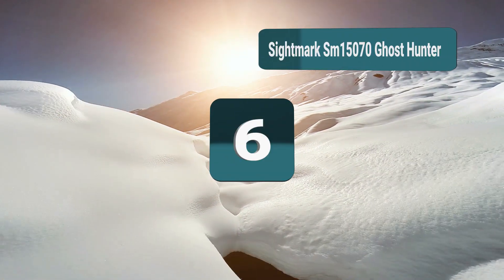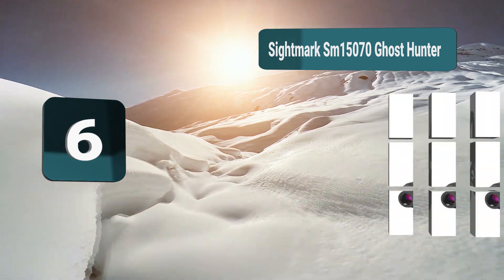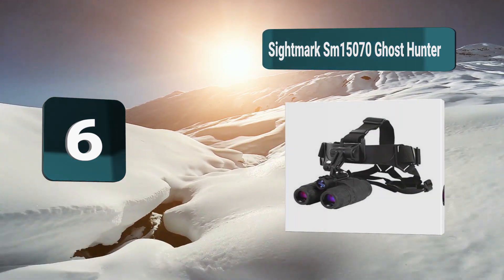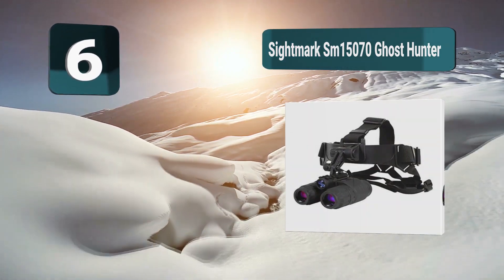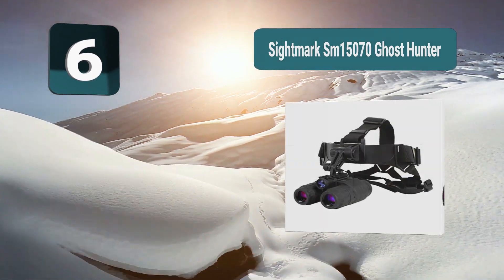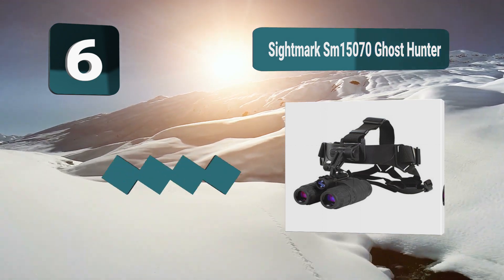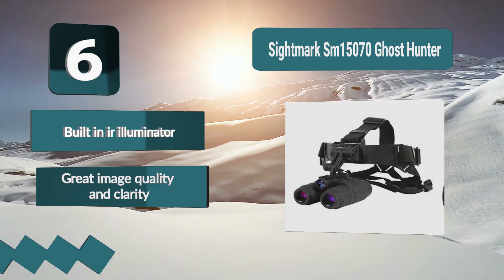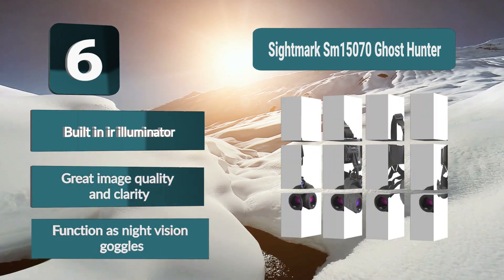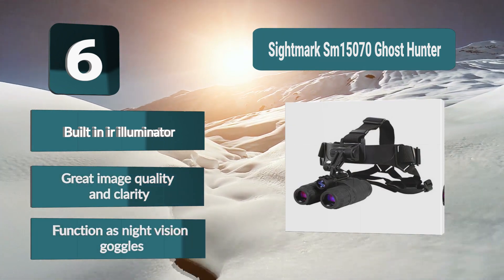Number 6: Sightmark SM 15070 Ghost Hunter. This is a versatile night vision set you can use as binoculars or wear as goggles for night vision where there's some ambient light available as well as in total darkness. The compact and lightweight design makes it easy to use and carry without it feeling like a burden. Features include built-in IR illuminator, great image quality and clarity, and function as night vision goggles.